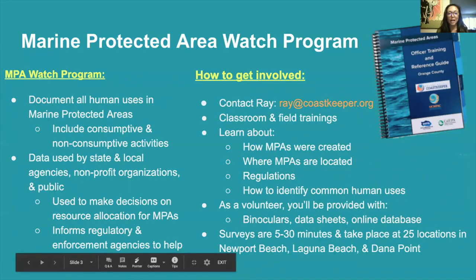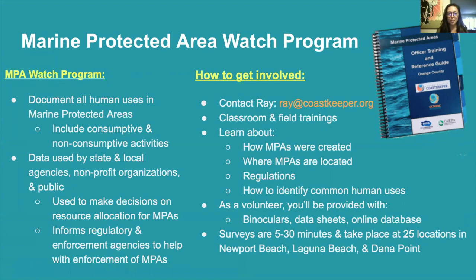At Orange County Coast Keeper, we actually have the Marine Protected Area Watch Program, or the MPA Watch Program. This is where volunteers document any type of human use in any of our marine protected areas. This includes consumptive and non-consumptive activities. A consumptive activity would be any type of recreational or commercial fishing activity, whether that be nearshore or ocean-based. Non-consumptive activities would be fun things like surfing, scuba diving, kayaking, viewing wildlife, tide pooling, any type of beach-going activity. This data is then used by our state and local agencies as well as non-profits and is available to the public as well.